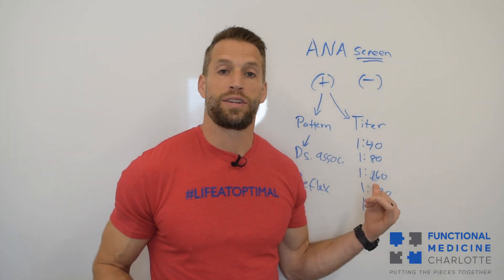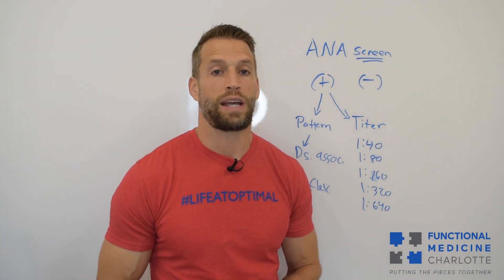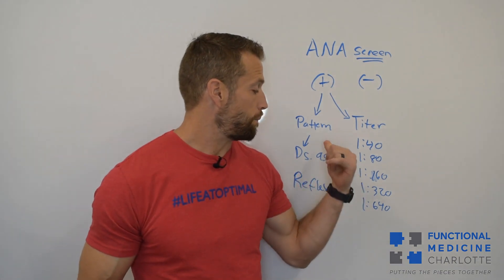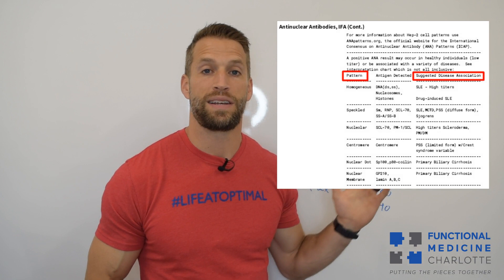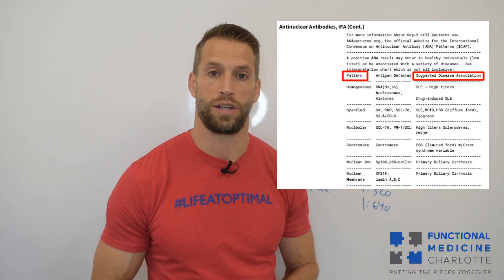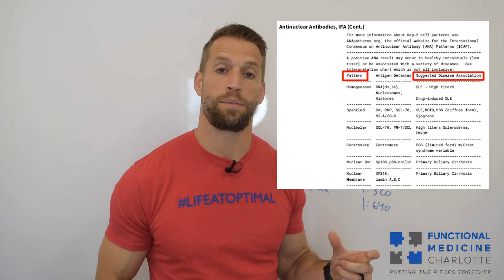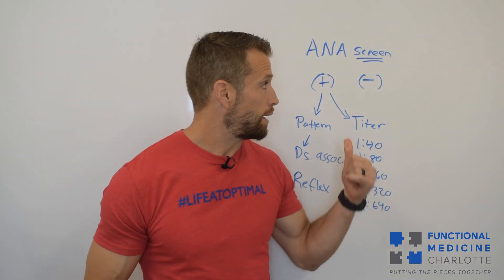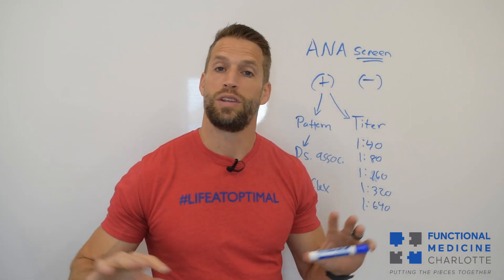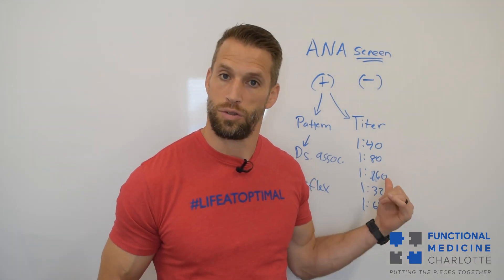What else can turn this on besides autoimmunity? Multiple things. If you look at a test report that shows the different patterns — and I'll throw one up here — you can see that based on the pattern, there are different associations, like a specific disease such as lupus or rheumatoid arthritis, but also some can be induced by medications. I've also had a patient who tested positive with ANA with no history of autoimmunity; she was inflamed, and that inflammation drove her to a low positive.